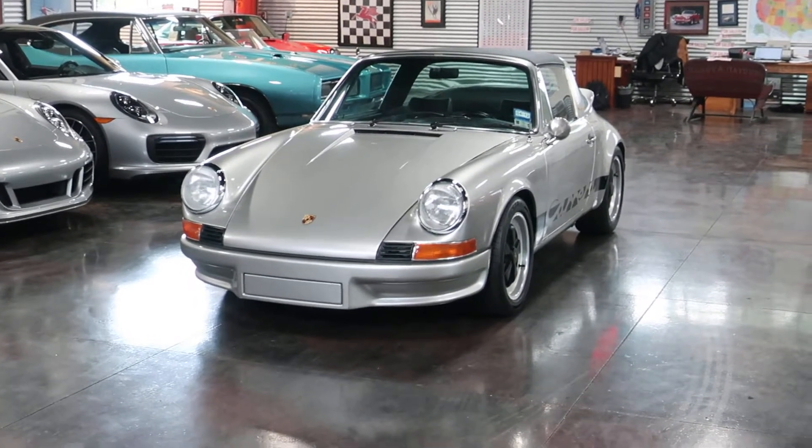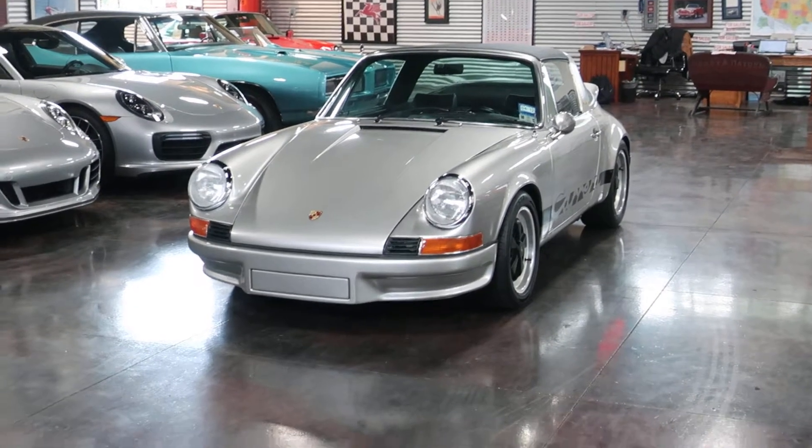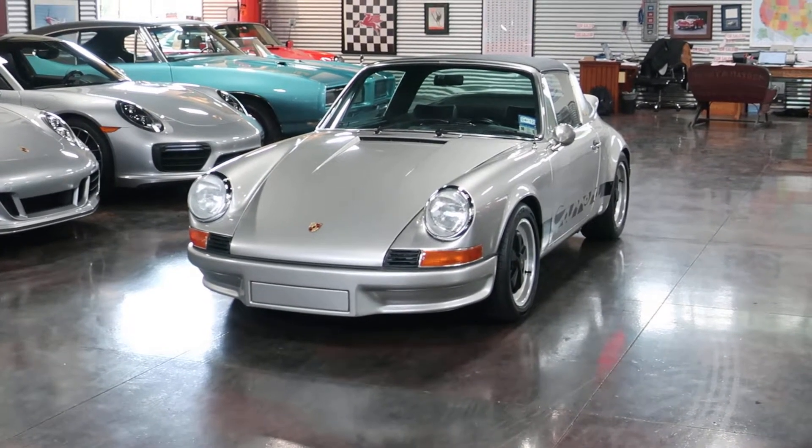Hello, this is Shep and Nick here at the Sun Valley Auto Club. In front of us today is one of our favorite cars — it is a 1970 Porsche 911 Targa.